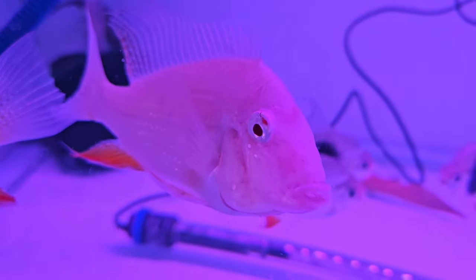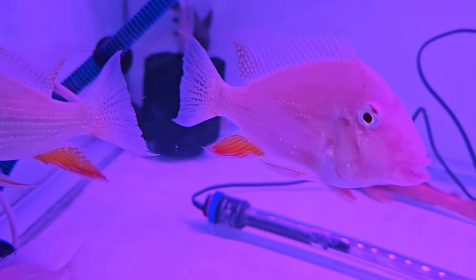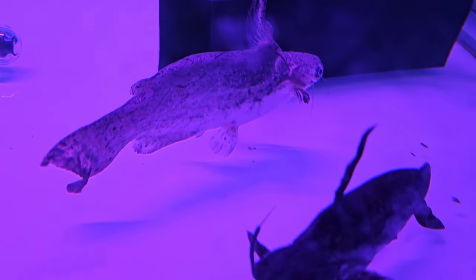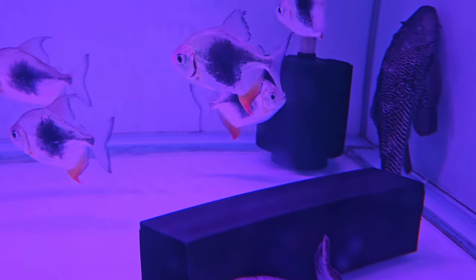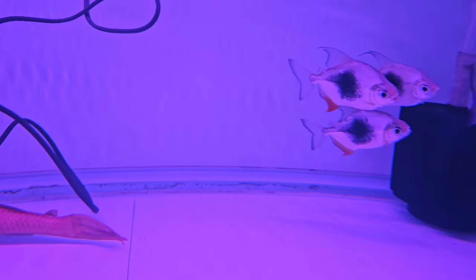This is albino cichlids. The cost is almost 4 inches. The rate is ₹6,000 a pair. One catfish is a red food catfish. The size is 7 inches. The cost is ₹3,000 a piece. Is this black cherry? Black berries? Blackberries are ₹8,000 a pair.